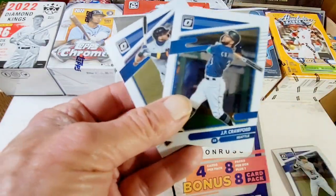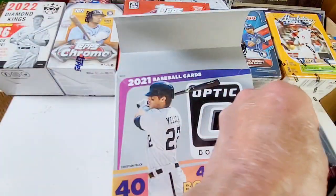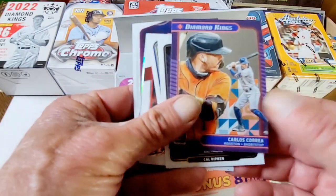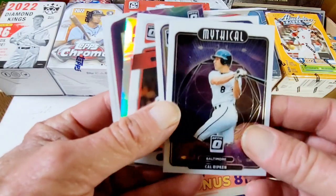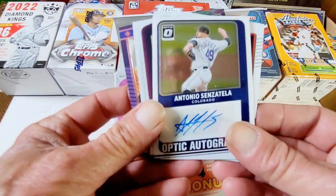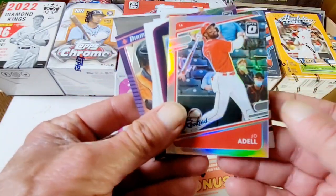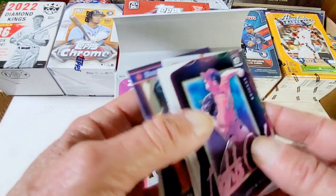JP Crawford. Out of three packs, let's see what we have. Rated rookie — Kirilov, Dylan Carlson, Dylan Carlson. Diamond King — Carlos Correa. Cal Ripken, Mythical. He certainly was mythical. Optic Autograph — Senzatela, Antonio. Max Scherzer. Red Parallel — Joey Adele, the rookies. And lights out, Justin Verlander.